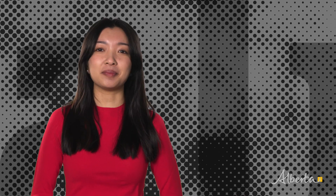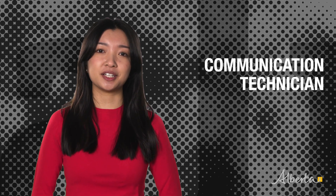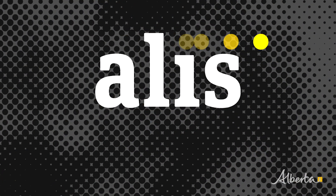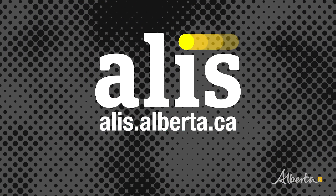While you're there, check out related occupations including communication technician and power system electrician. Explore the possibilities — go to alis.alberta.ca.